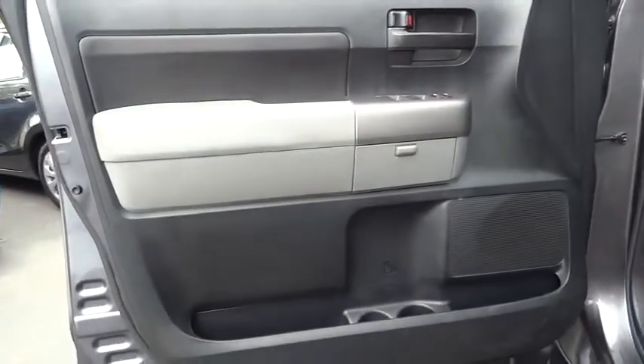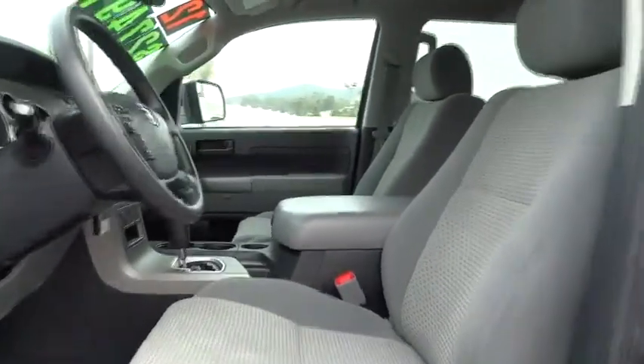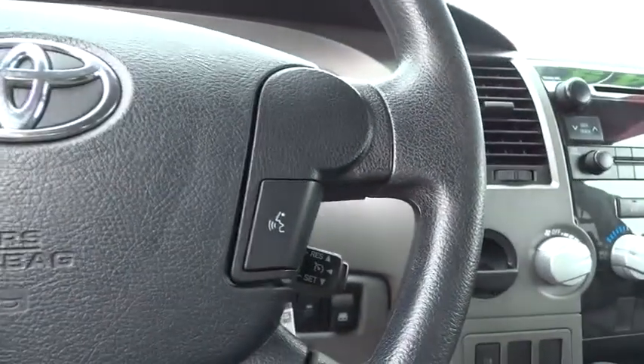Here are some of this vehicle's great options: stability control, traction control, anti-lock braking system, power steering, driver airbag, adjustable steering wheel, anti-theft security system, keyless entry.